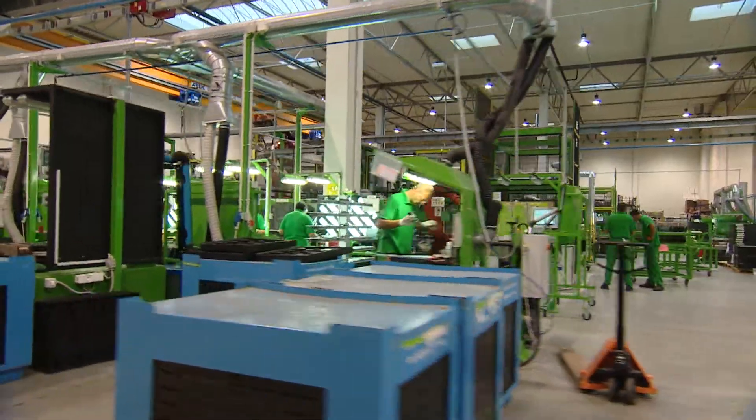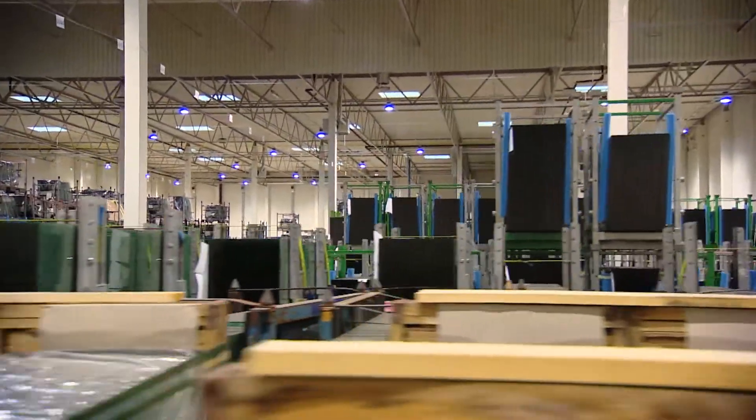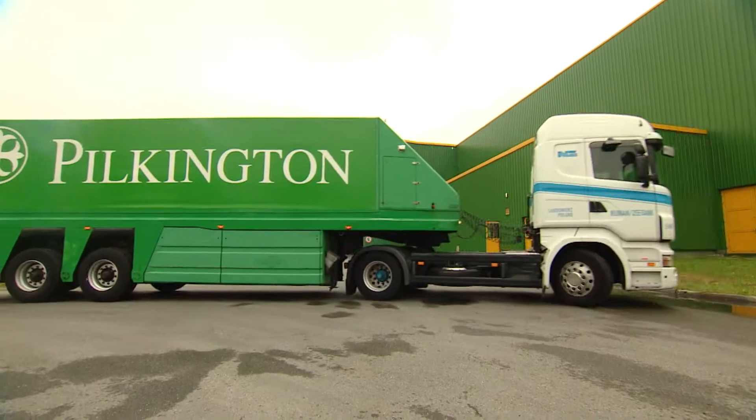Glass for the replacement market is produced on exactly the same manufacturing lines and to the same standards as are used for the original production of new vehicles.